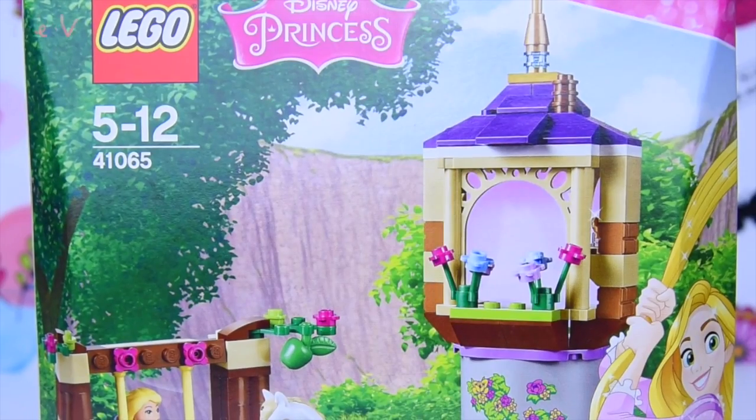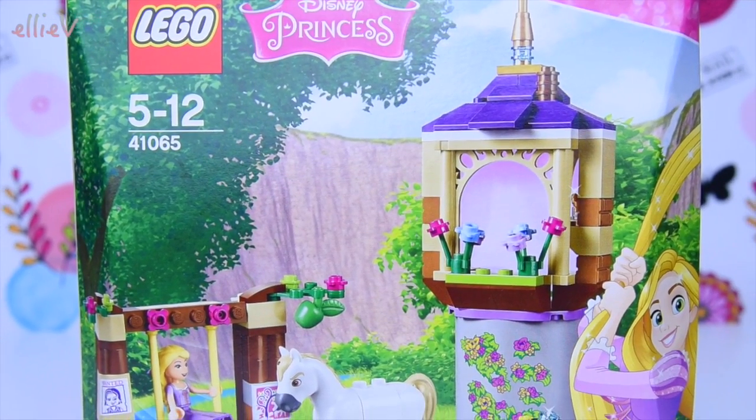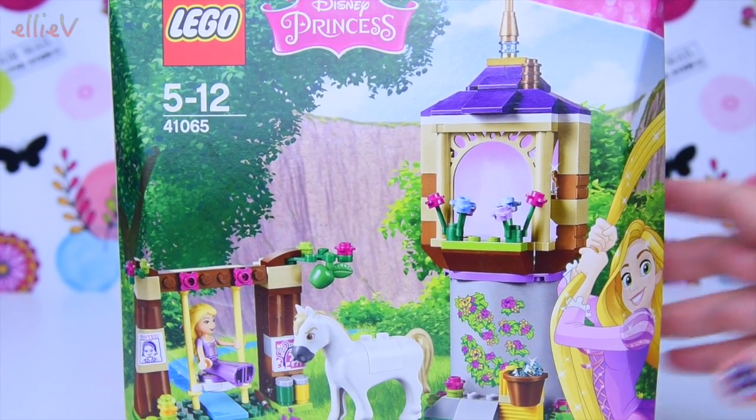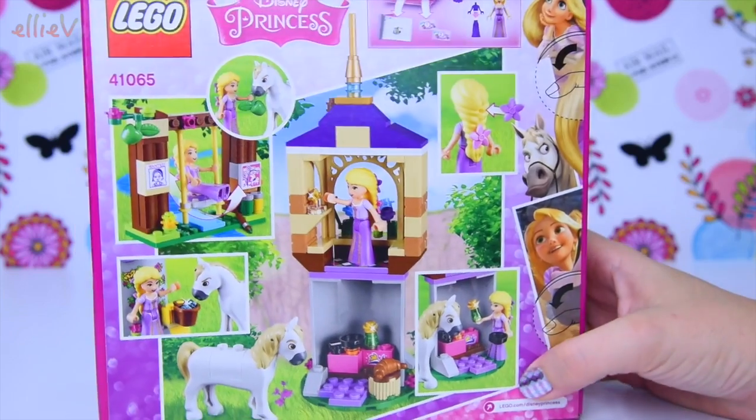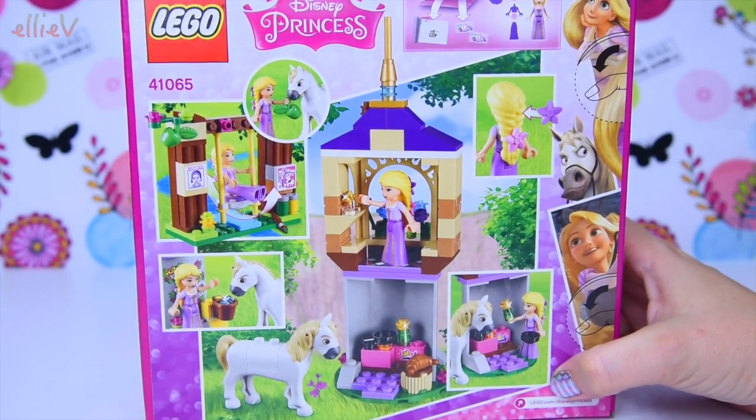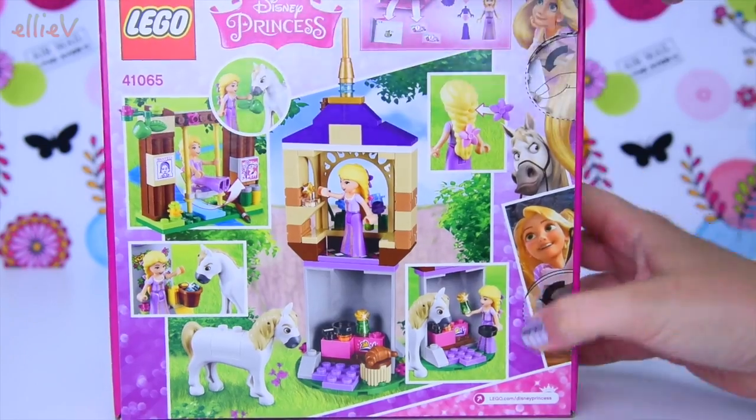Hello, welcome to LEV Toys. We've got a new Lego Disney Princess set to build today. This is Rapunzel's best day ever. We will see. We'll build it. We'll see what she does on her best day ever.